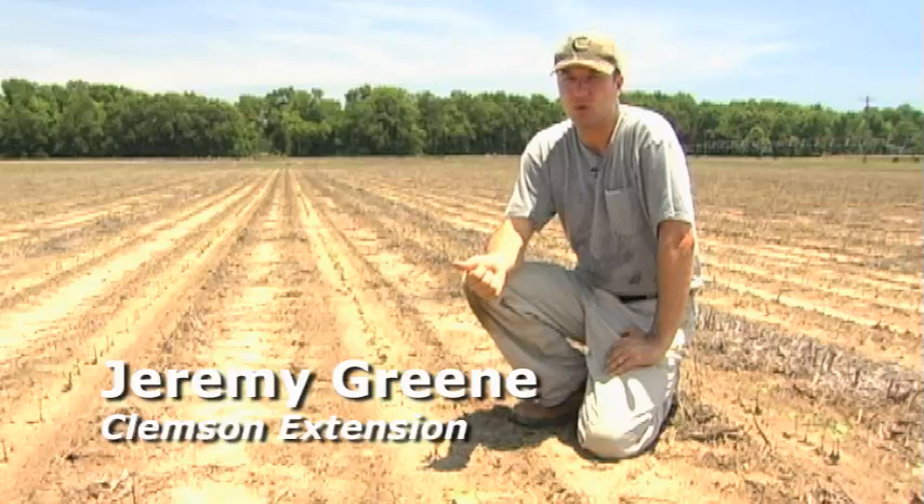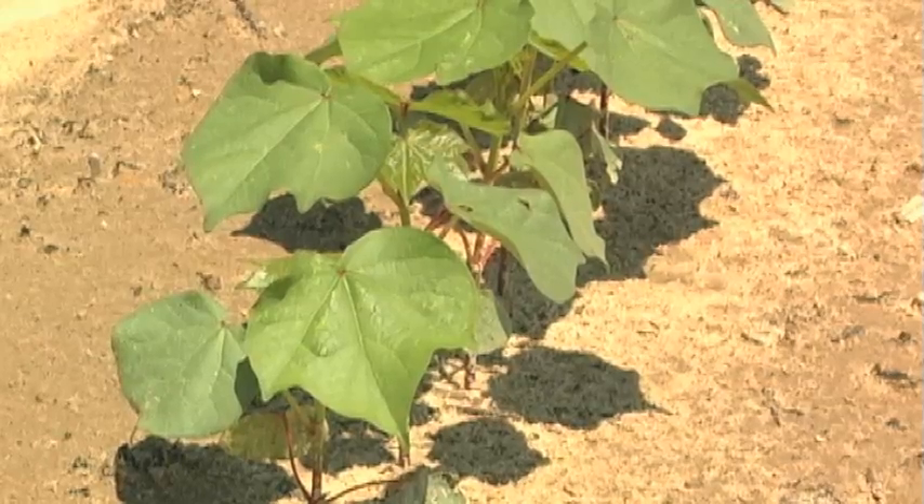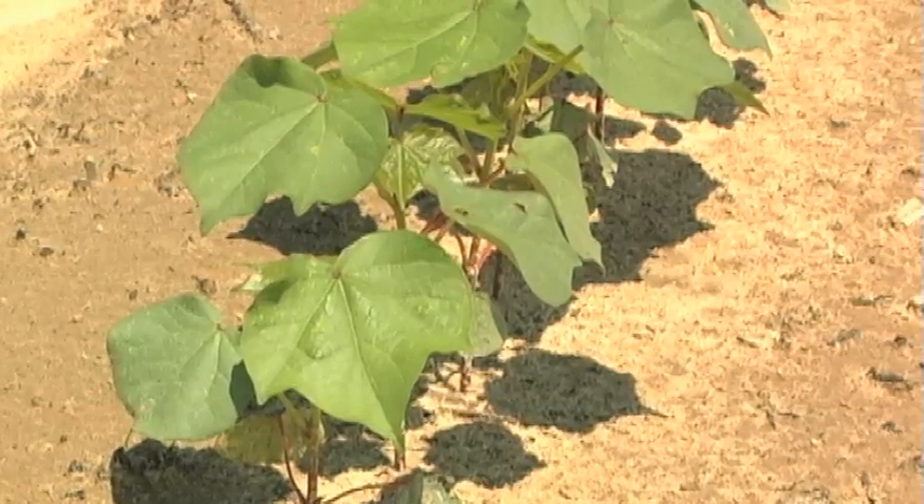The in-furrow liquid products that we have — one of the predominant ones that we're investigating — is imidacloprid. It looks very good in-furrow. We're looking at a 9-ounce rate of imidacloprid and it looks really good for thrips. Again, no control of nematodes.